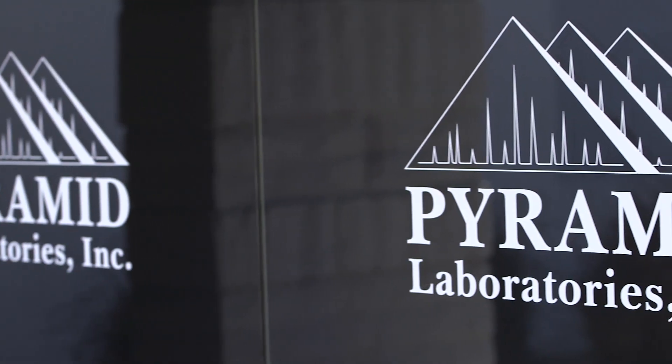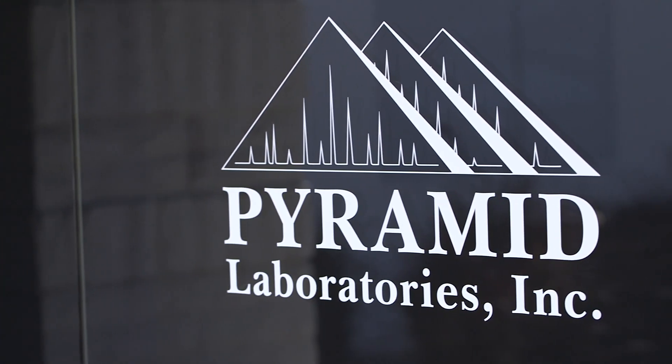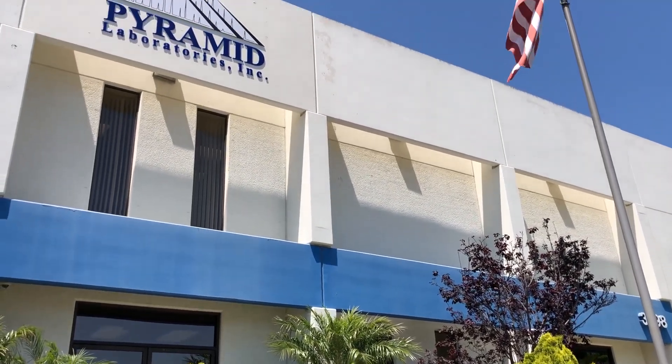Hi, I'm Mike Auerbach, Editor-in-Chief of Pharmaceutical Outsourcing Magazine. I'm here at Pyramid Labs facility in Costa Mesa, California. We're going to take a tour of the facility, see all their production lines, their analytical labs. We're also going to talk to some of their executives and find out more about the company, what makes them so special in the market, and find out what their plans are for the future.